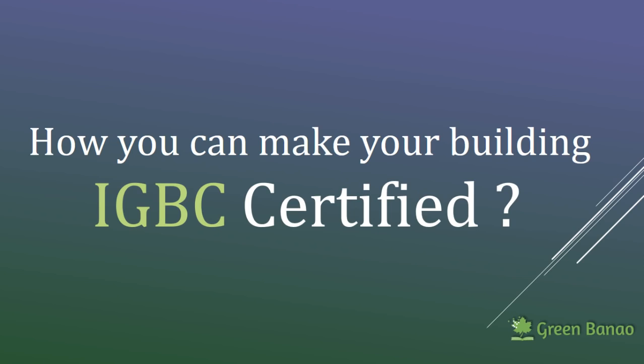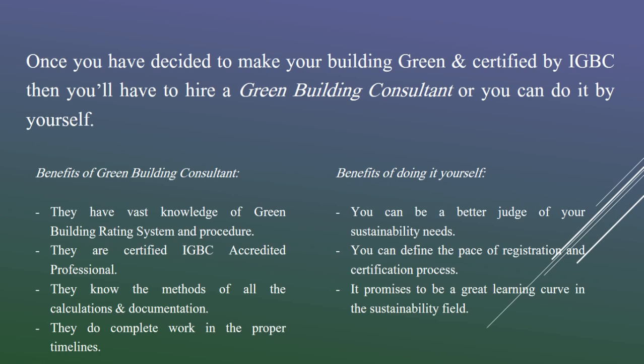Once the building is registered, IGBC provides guidelines in the form of a guidebook. The book can be followed and once the project is complete, the documentation is submitted to IGBC for certification. So there are two things you can do once you decide to go for a green building certification by IGBC. You can either hire a green building consultant or you can do it by yourself.